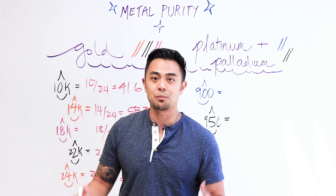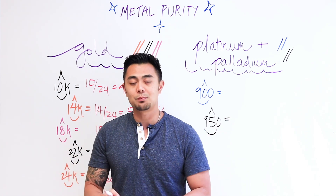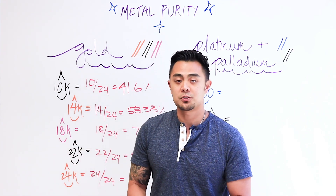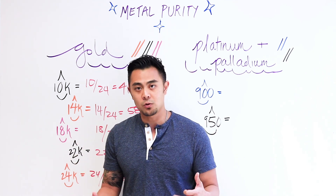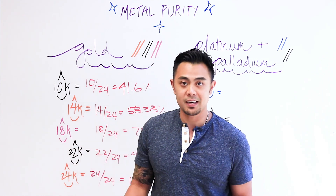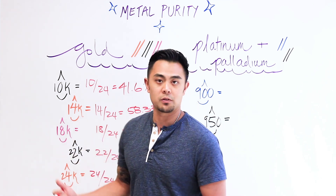The reason it's broken down like this is because not all jewelry is made of 100% pure gold, platinum, or palladium — it's mixed with other metals such as nickel and copper. So if you want to know exactly how much precious metal is in your specific piece of jewelry, it should be stamped to show you the purity, which gives you the percentage of precious metals in that piece.